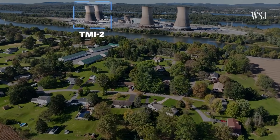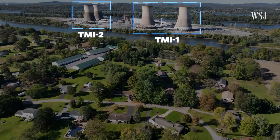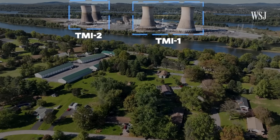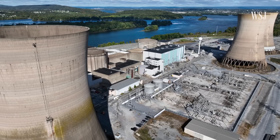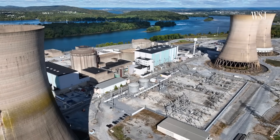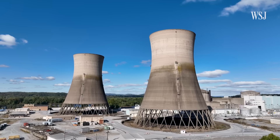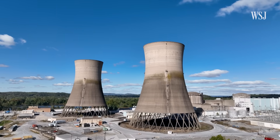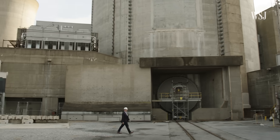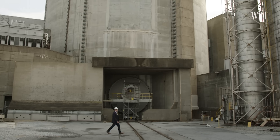After TMI-2 melted down, TMI-1 generated power for 800,000 homes up until 2019, when it was shut down for financial reasons. Now the team is moving forward with the historic restart of the plant without a regulatory roadmap. Current regulations are focused on building and relicensing, not restarting. So the team says it'll take five main steps.